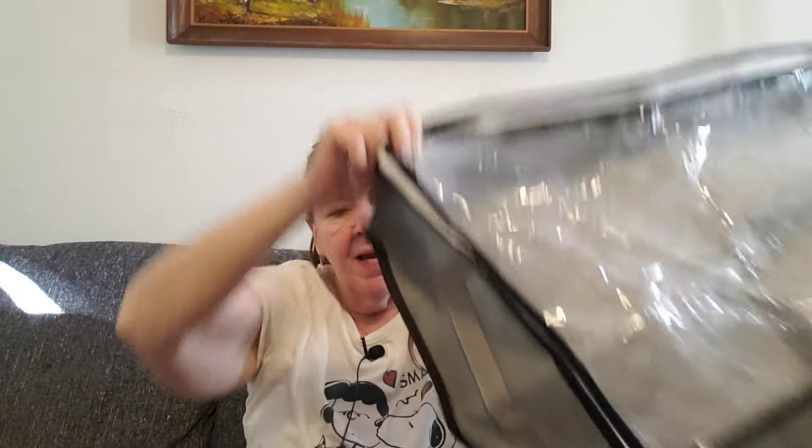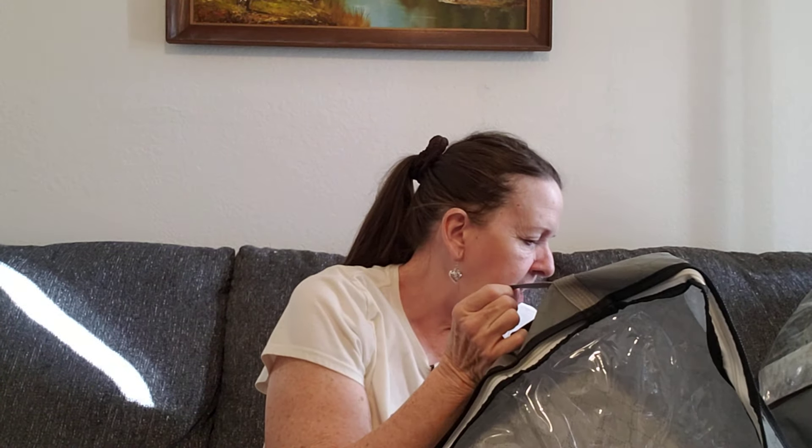It looks like this — you just fill it full of stuff and slide it under your bed, and it's got little handles on the side. This one was $6.48. It's really big, so I could put quite a bit in there. I'm not sure if I'm going to use it for stuffed animals or just for my personal items.